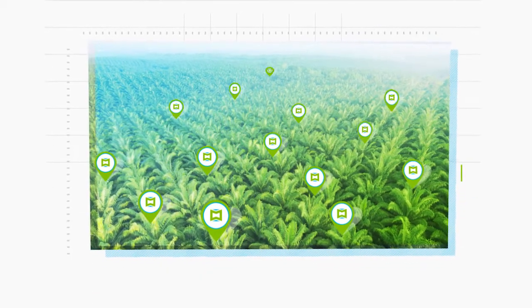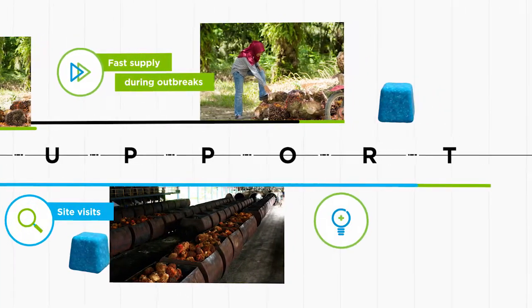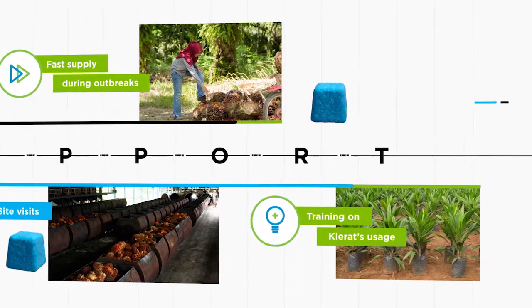But our work does not stop there. Our partners and support team will continue to provide fast delivery, site visits and training to ensure you have everything you need to manage outbreaks and prevent yield loss.